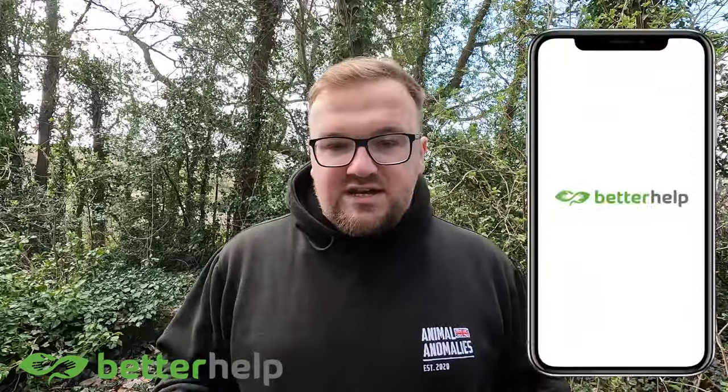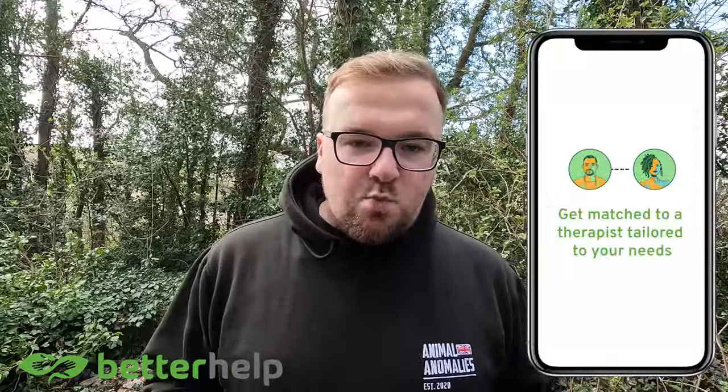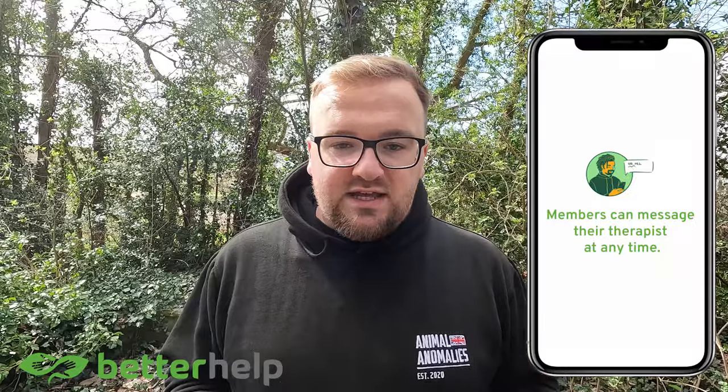BetterHelp is the world's largest therapy service and it's 100% online. With BetterHelp you can tap into a network of over 25,000 licensed and experienced therapists who can help you with a whole range of different issues. To get started it's really straightforward — you head over to the BetterHelp website, you fill in a few questions, you set a few preferences, and then BetterHelp matches you with a therapist that will suit your needs.